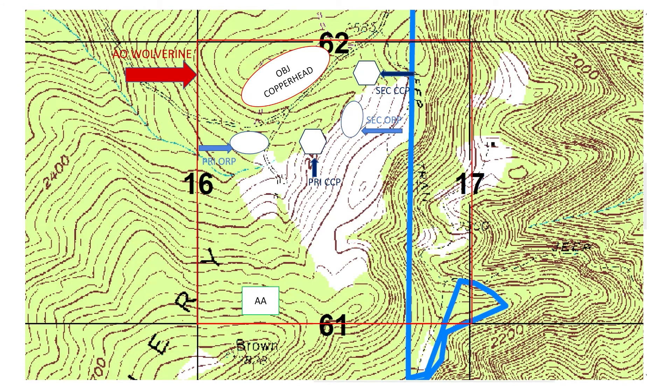3rd squad will be the security element, 1st squad will be the support element, and 2nd squad will be the assaulting element. The order of march will be 3rd squad, the platoon sergeant, weapons squad, platoon leader, 1st squad, and finally 2nd squad. The platoon sergeant will be placed at the casualty collection point along with the medic, and the PL will be with the assaulting element. The platoon will move in a wedge formation and traveling overwatch for 650 meters generally north from the AA to the 1st ORP, at which point the platoon will conduct a SILS halt before conducting the leaders recon of the ORP.